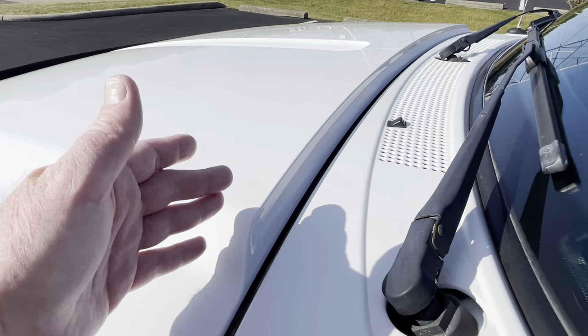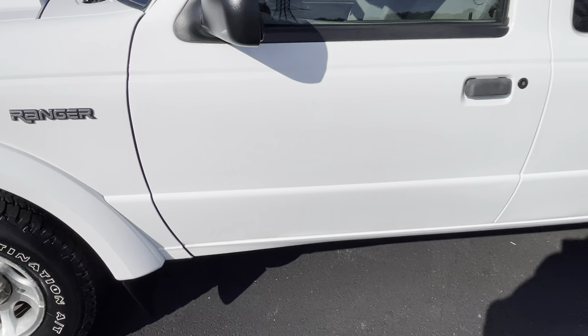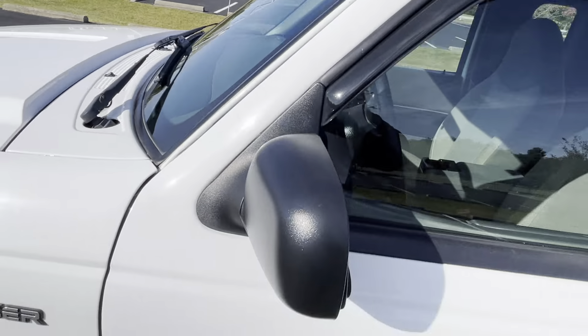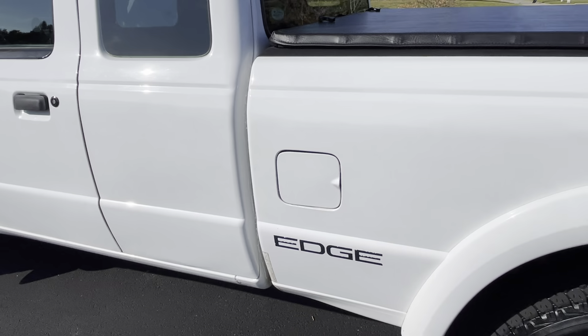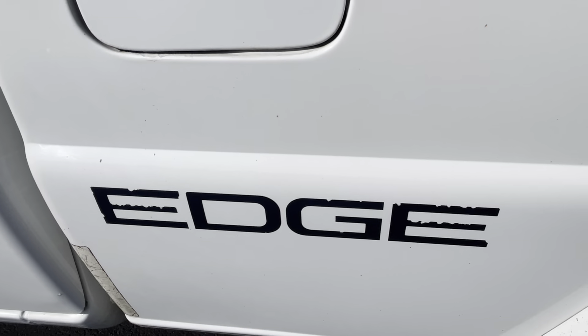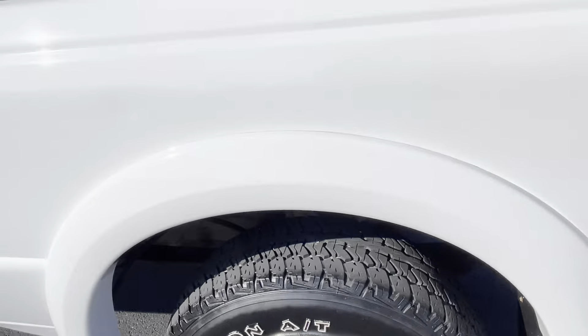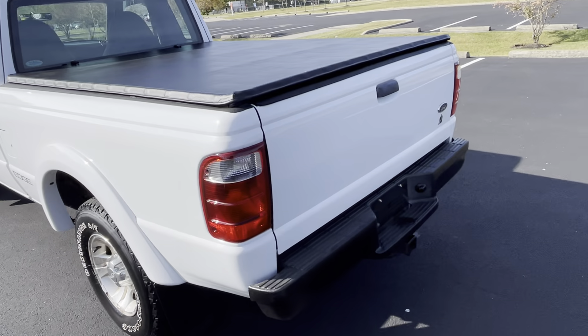Look at the elevated, raised hood — part of the Edge package — along with the fender flares. It all just works together. The roof is nice with no issues. Windshield is nice. There are a really small couple of dents in this door — I don't even know if you can see them with how bright it is. The bed side is in nice shape. There's the Edge decal — that's a factory decal right there. At the end I'll show you underneath the truck.